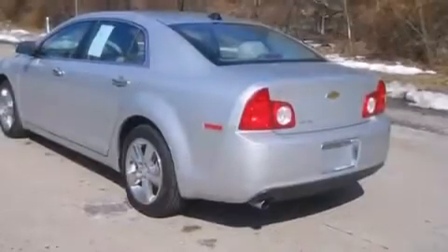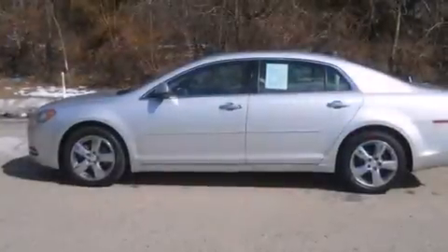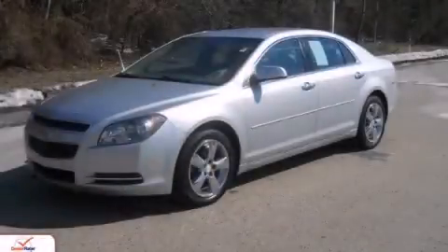With an EPA estimated rating of 33 miles per gallon on the highway, more money will stay in your pocket rather than pour into the fuel tank. We invite you to contact us today to learn more about this vehicle.